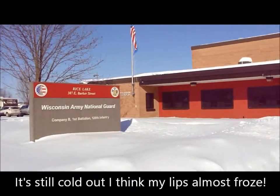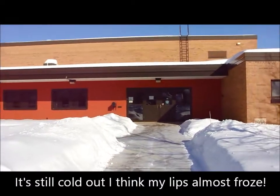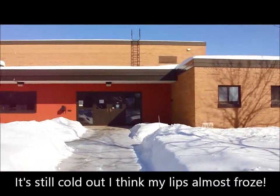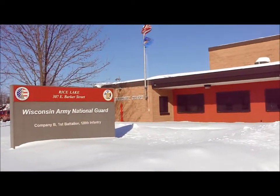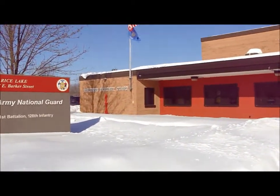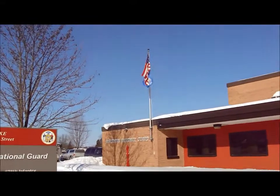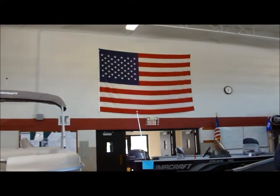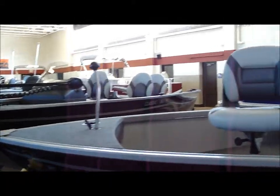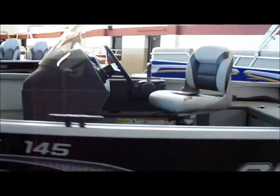This morning we're at the National Guard Armory in Rice Lake, and there's a boat show and travel trailer show going on. We'll walk in and take a look at things. It's a sure sign of spring when you start seeing boat shows and travel trailer shows.